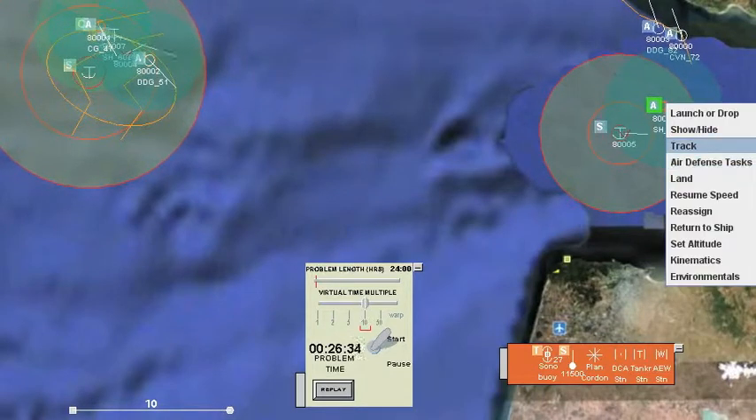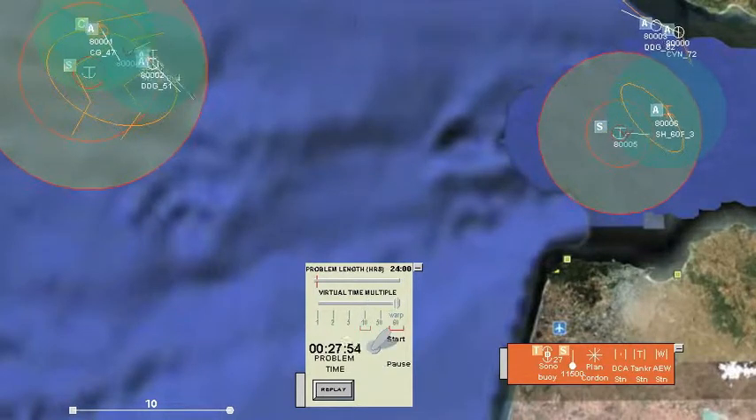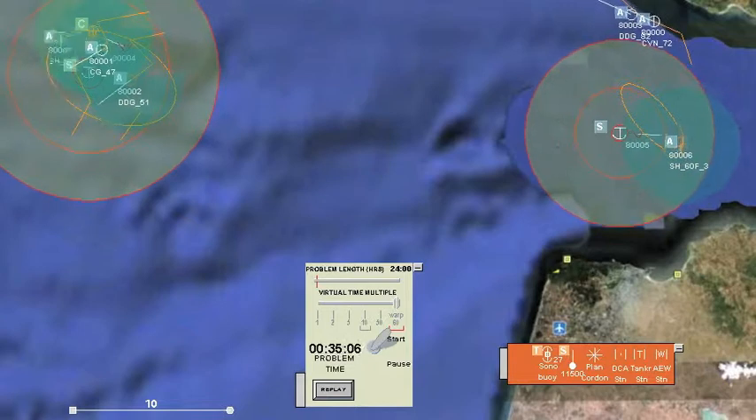We don't want the foxtrot helicopter to get out of range of the submarine, so we put it on an elliptical track too. Let's go to warp speed and finish this up.